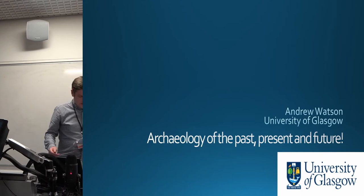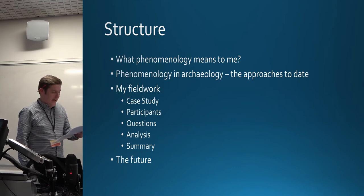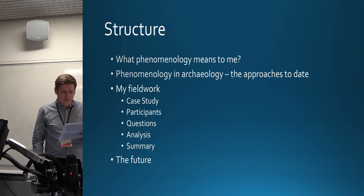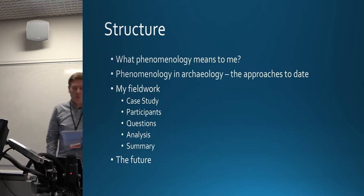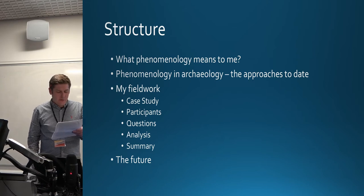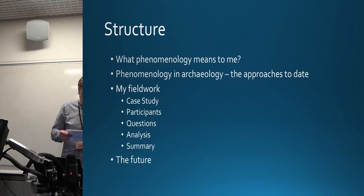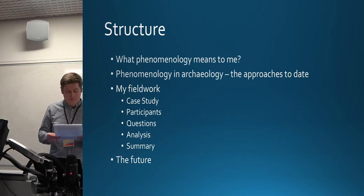Today I'm going to be demonstrating a phenomenological approach and methodology using the well-known long barrow of West Kennet. I will briefly discuss three days of fieldwork undertaken there and how this has led to conclusions about where we as practitioners should be heading with phenomenology. I'll cover the four high-level approaches to phenomenology within our discipline, discuss the fieldwork and analysis, before suggesting how this could be beneficial going forward.